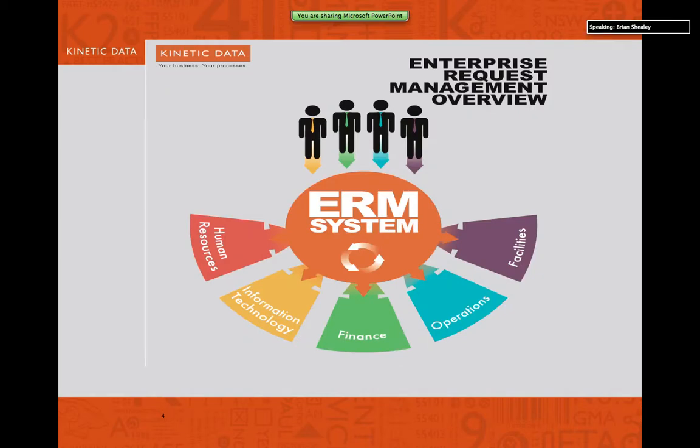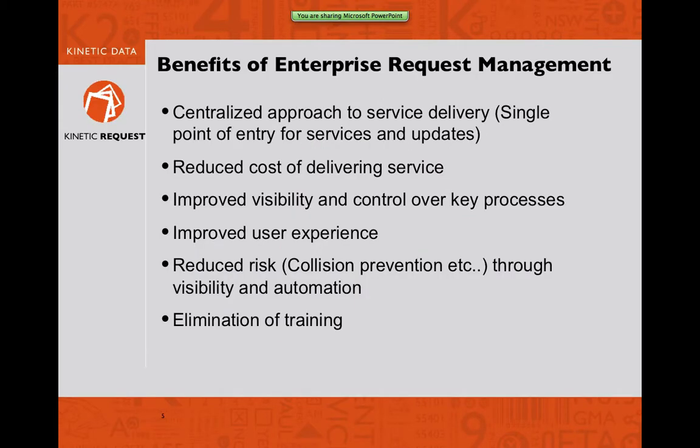Here's a diagram outlining enterprise request management. It may be a term some of you haven't heard before, but it's a strategy that allows you to have a single point of entry for enterprise and organizational services for your customers — whether internal, external, or a combination. The benefits include a centralized approach to service delivery, reduced cost through automation on the back end, and elimination of manual steps to reduce risk, such as removing human error from duplicate data entry to multiple systems.